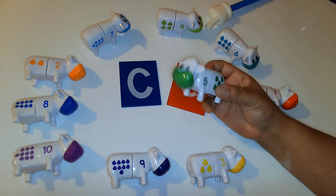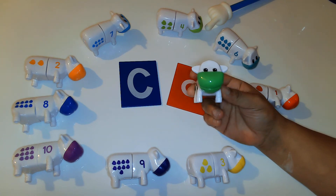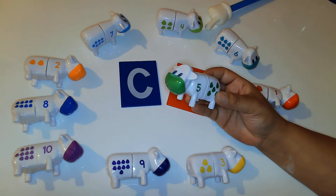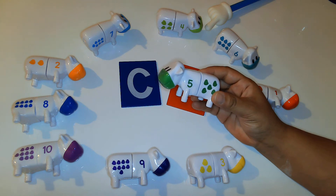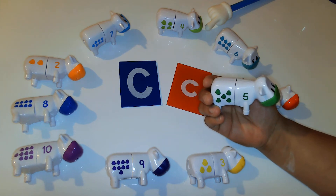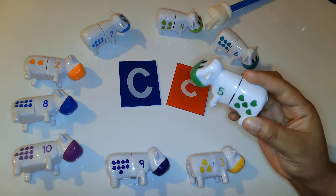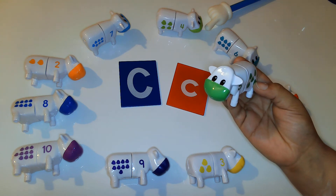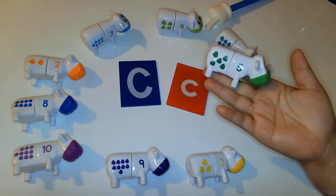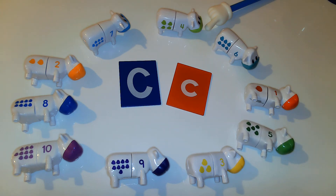I am going to show you this one's face and ask you: do you know what animal this is? I am going to give you a clue. He makes this sound — moo! Do you know what this animal is? That's right, it's a cow. Cows go moo! So today we are going to work with cows because cow starts with the letter C.